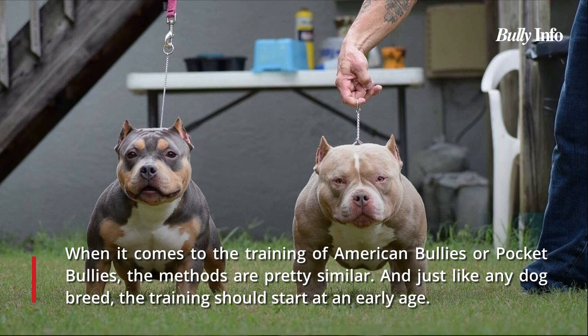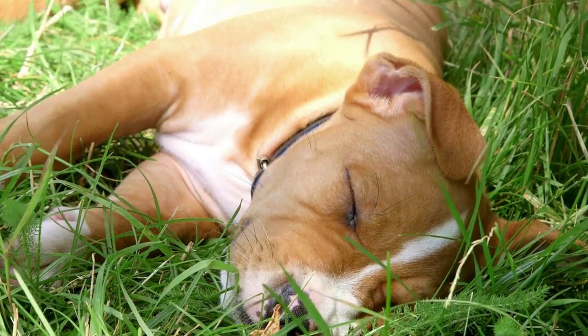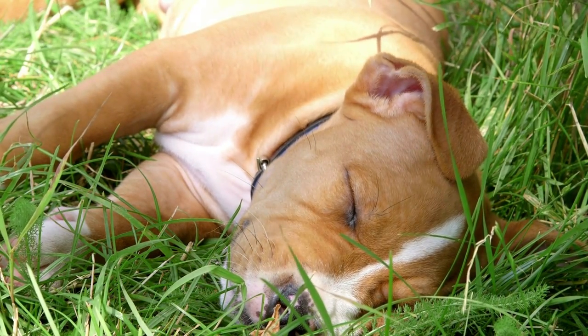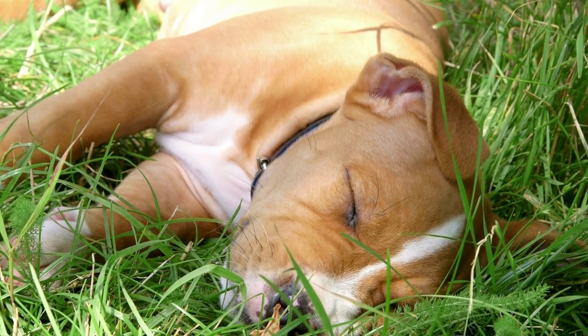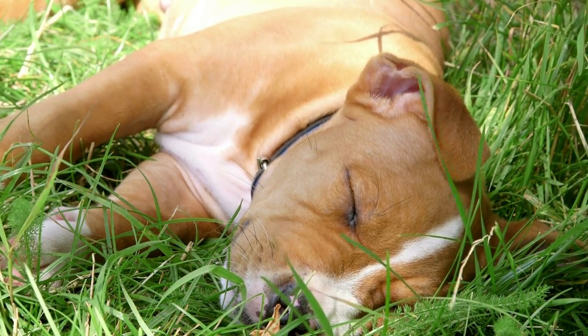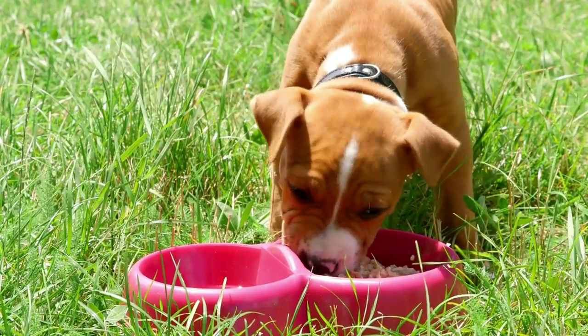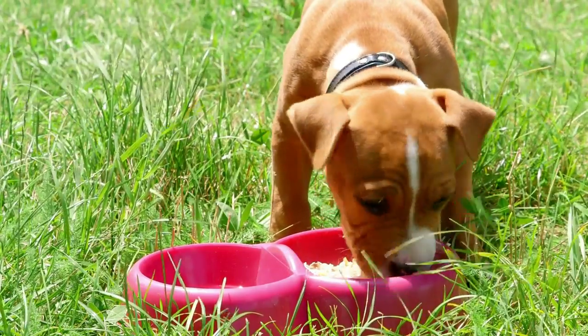The training techniques for American Bullies and Pocket Bullies are quite similar. Training should begin early, just like with any dog breed. Initial command training can be broken down into sessions of five to ten minutes each. Bullies adore commands with rewards, so don't forget to reward them whenever they obey. For Pocket Bullies, you'll need to add more activities to boost engagement, as they typically have higher energy levels. Both dog breeds are equally intelligent, so train them with concentration, composure, and consistency.